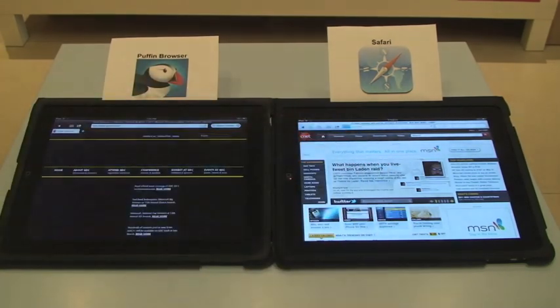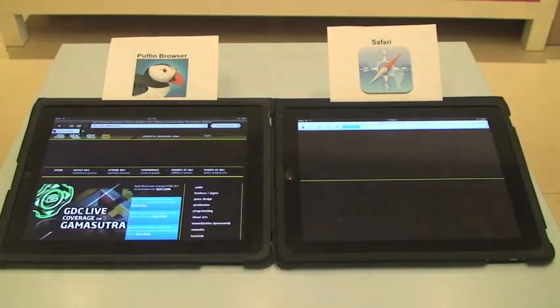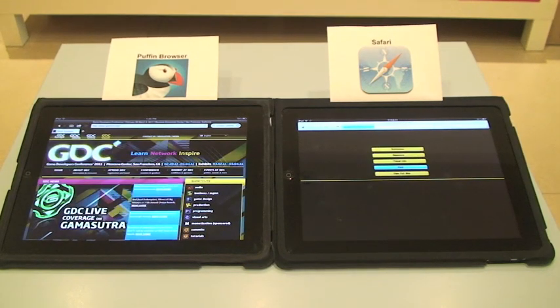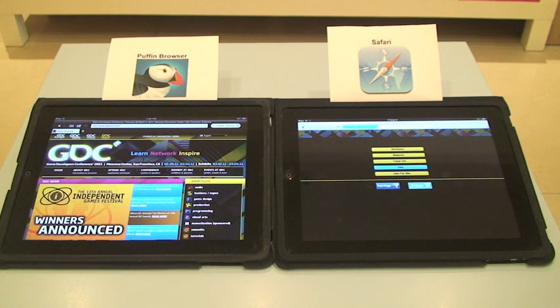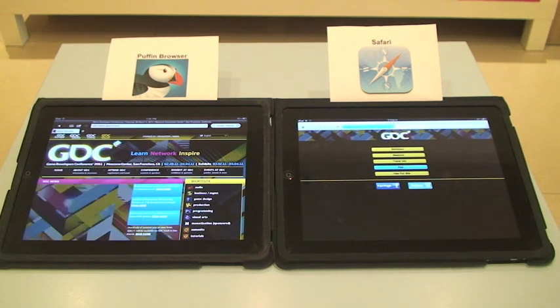Next, I'm going to visit the Google Developers Conference website. In Puffin Browser, it renders the full version of the web page as you get on desktop and laptop. In Safari, it only shows the mobile version.